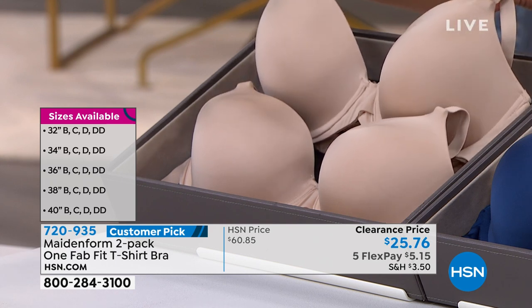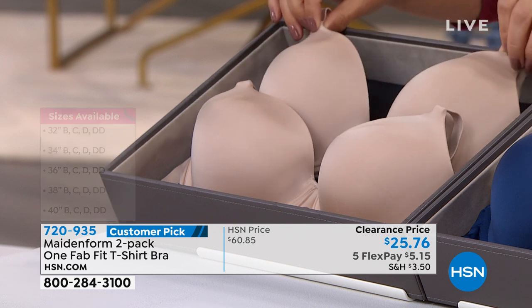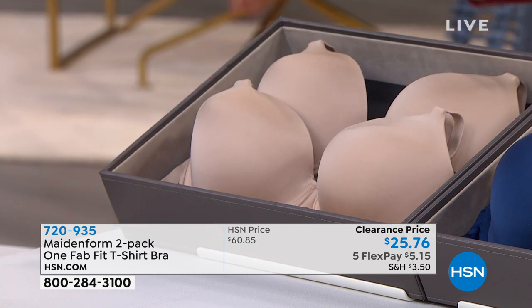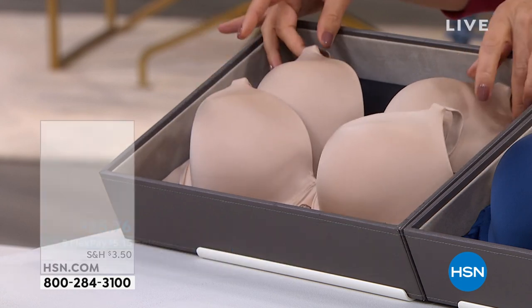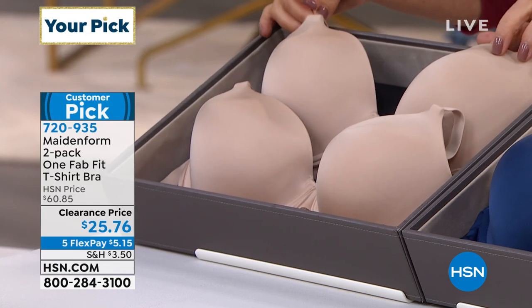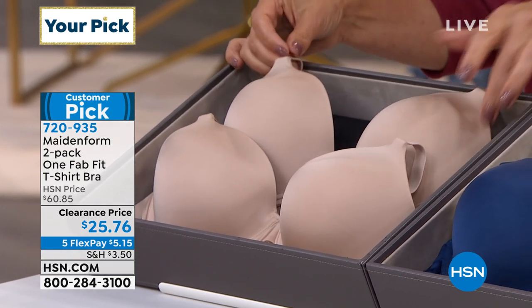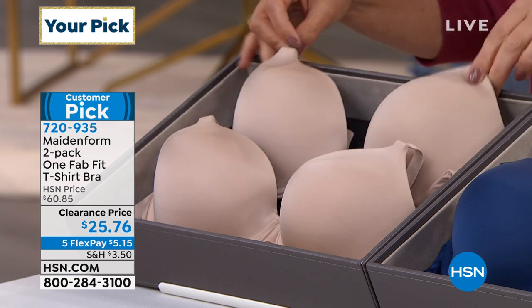Hello, FlexPay fairy! We just got five FlexPay on this one — $5.15 to get it home. You're going to pick your size. We have all sizes from 32B up to 40DD. What two bras do you want for less than $26? This is like $13 a bra from Maidenform.